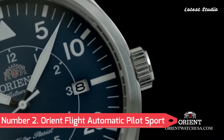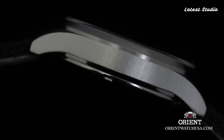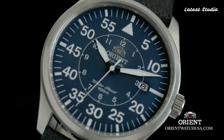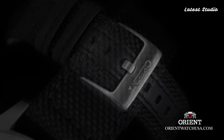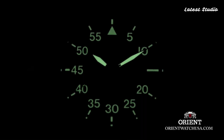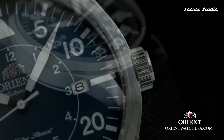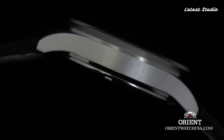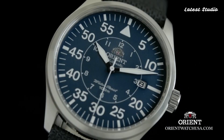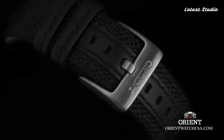Number 2: Orient Flight Automatic Pilot Sport Watch. Soaring high with the Orient Flight, we explore a pilot sport watch designed for aviation enthusiasts. Featuring a durable stainless steel case and bracelet, a sleek black dial, and luminous hands and markers, this timepiece combines style with practicality. The day and date display, along with a rotating slide rule bezel, enhance the watch's functionality for pilots. Water-resistant up to 100 meters, it is suitable for swimming and snorkeling, embodying the spirit of aviation in every detail.